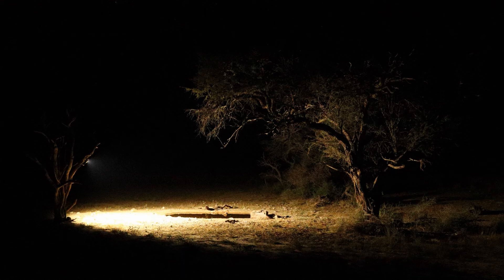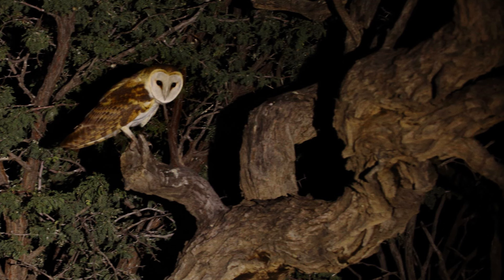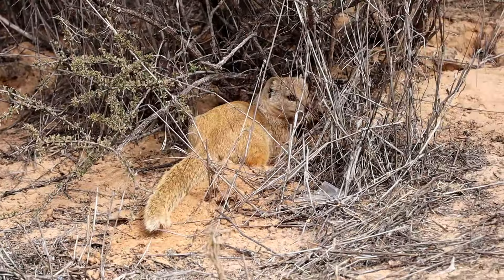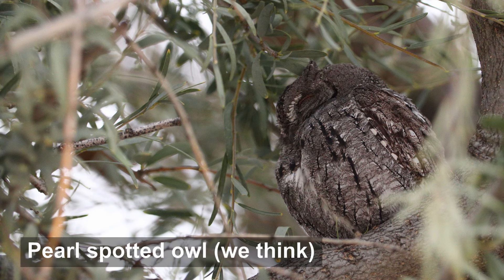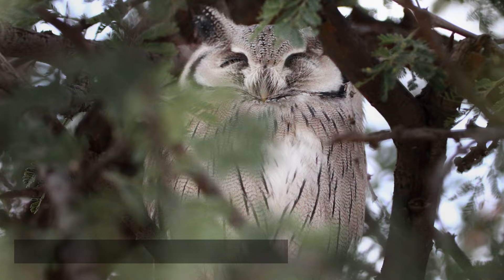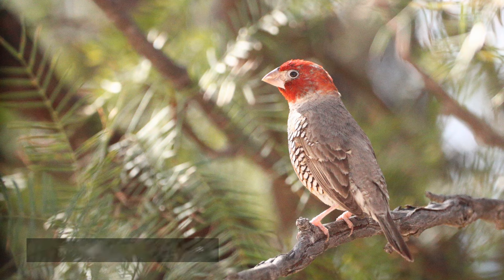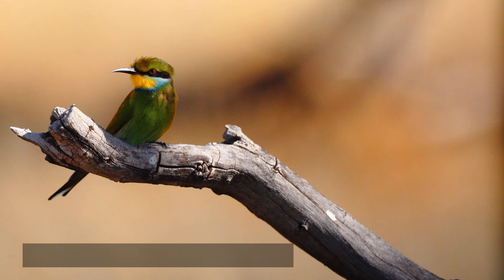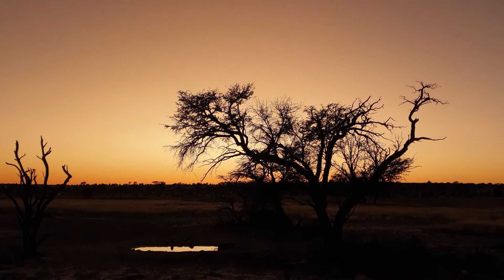We've debated which camp offers the best in-camp sightings. Nossob tends to offer the best, purely because of the incredible waterhole. It's the best waterhole in the Kgalagadi, and they are also famous for their lions — though we've never seen them. We have enjoyed the owls; the barn owls are particularly striking when they are screeching all night long. We've also had black-backed jackal in camp quite often, as well as the little mice and meerkats — the usual camp wildlife. The bird life is amazing.